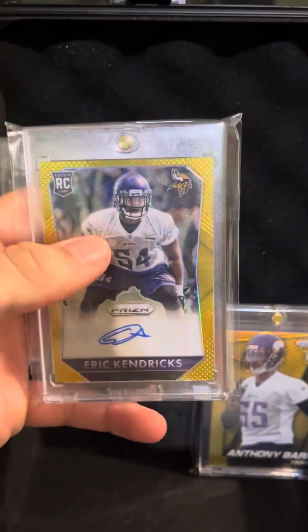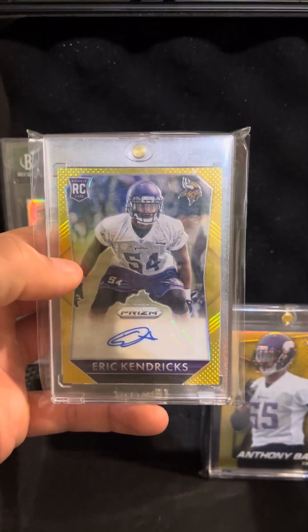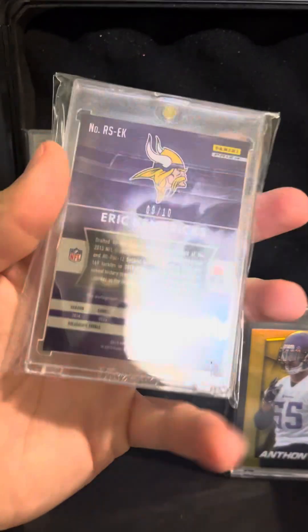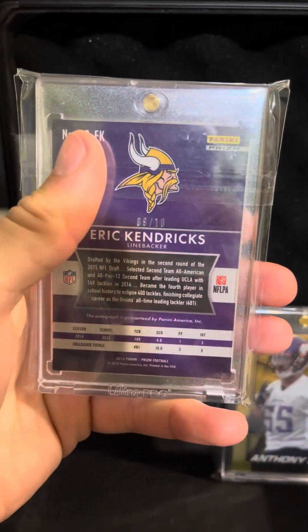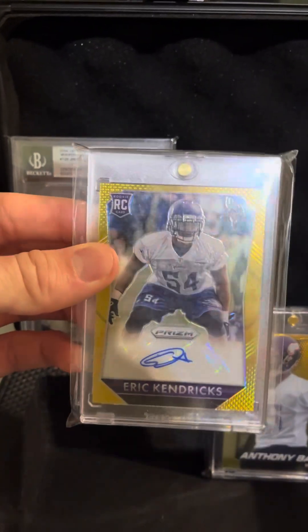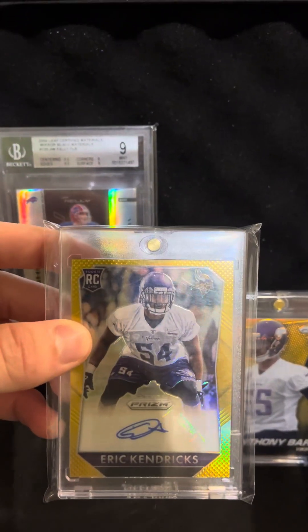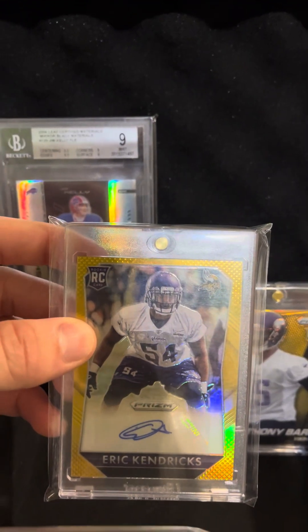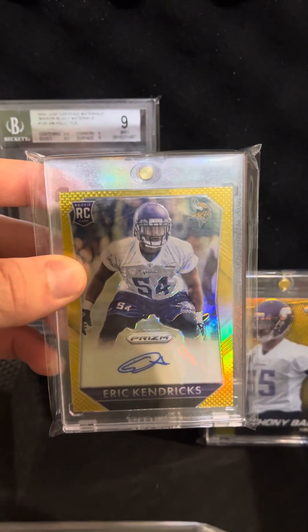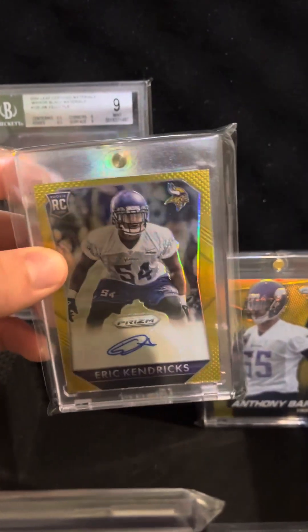Sticking with the Prism theme, we have a 2015 Eric Kendricks Prism gold rookie auto, out of 10 as well. Another Viking great, former All-Pro and Pro Bowl player. Never got the true recognition I think he deserved — severely underrated in my opinion. So very cool to pick this one up.